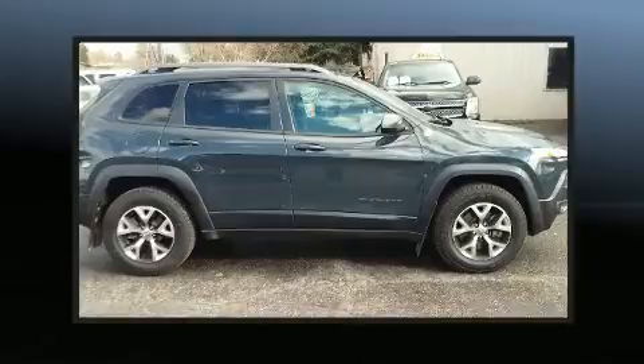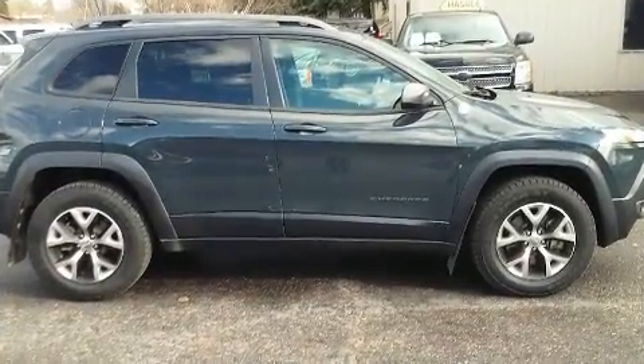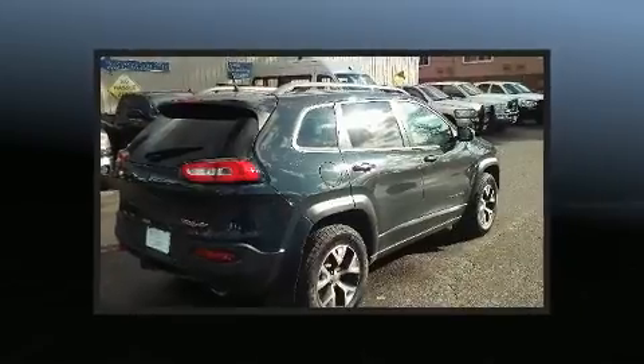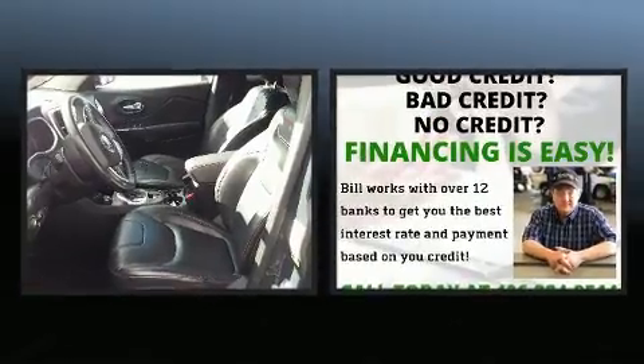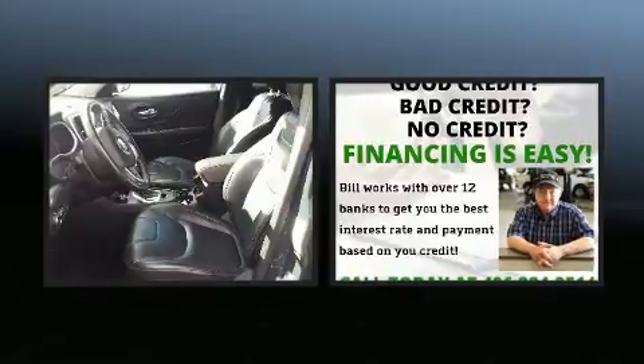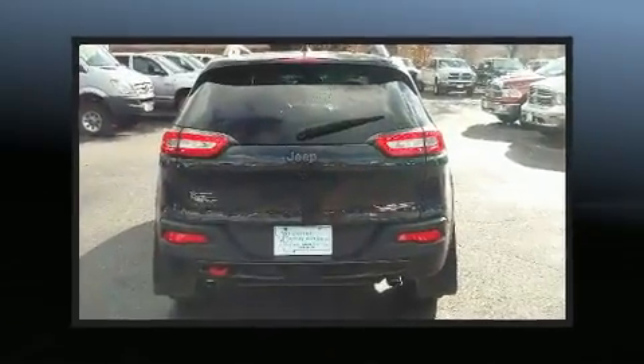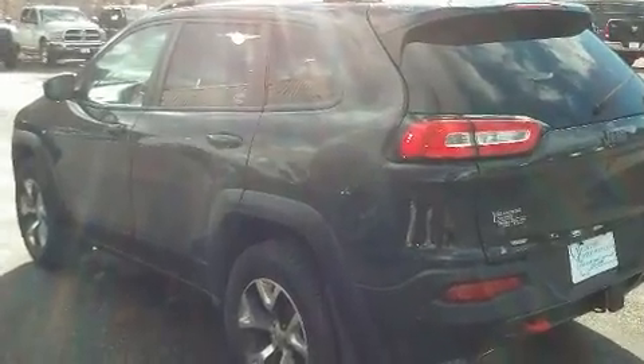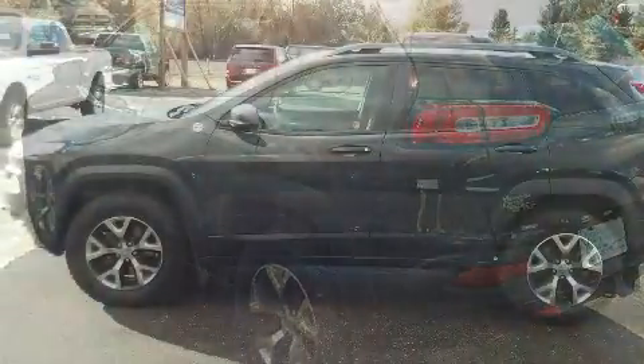Top features include a split folding rear seat, one-touch window functionality, a trip computer, fully automatic headlights, skid plates, remote keyless entry, a roof rack, and much more. Take assurance in the inside curtain airbags providing head protection in the event of a severe collision.